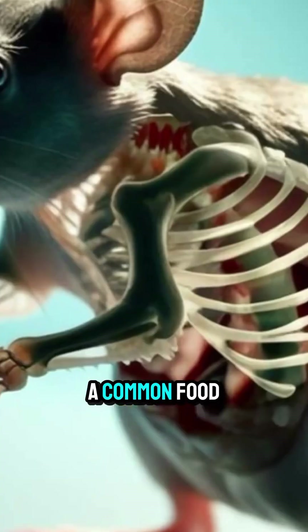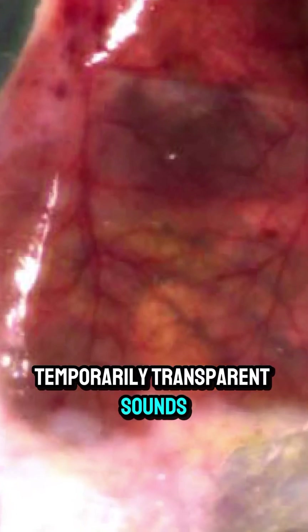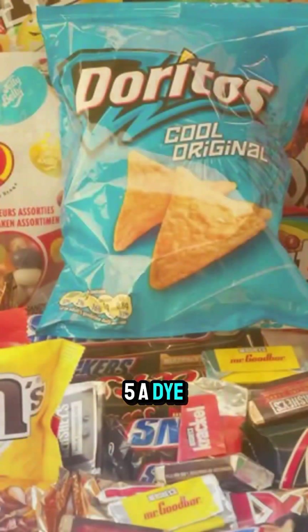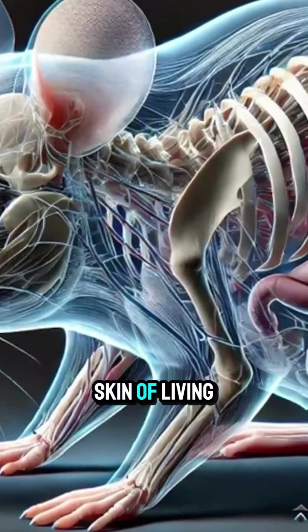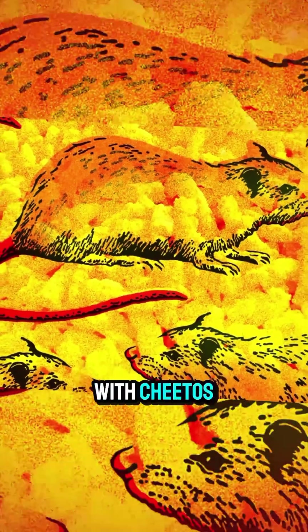Believe it or not, a common food dye can make the skin of mice temporarily transparent. Sounds like science fiction? Well, it's real. Scientists at Stanford University discovered that tartrazine, or yellow number 5, a dye found in snacks and drinks, can turn the skin of living mice clear within minutes. It's like spraying a mouse with Cheetos.